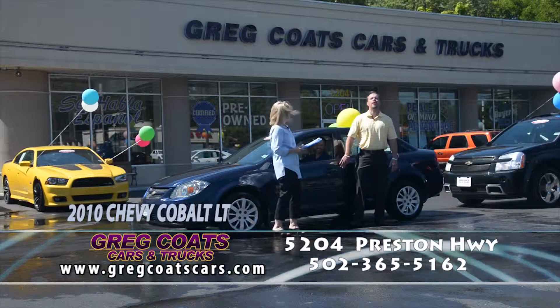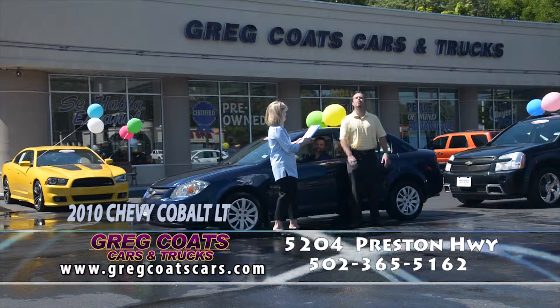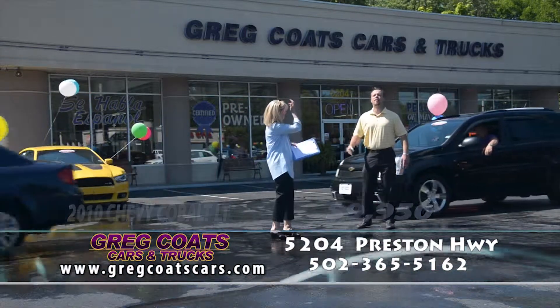2010 Chevy Cobalt LT, Carfax 2 owner, great miles, great MPGs, four new tires, priced to go. $9,950 folks, in the $160 to $170 payment range. Pick up the phone and give Kenny a call — and Kenny Johnson's included, he's terrific at windows and dishes.